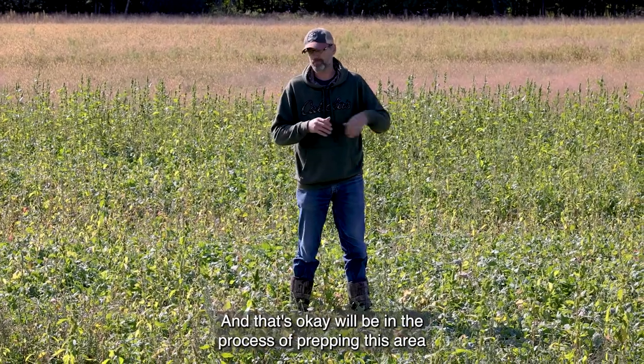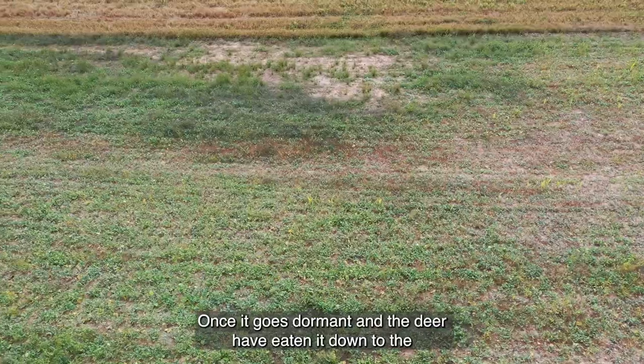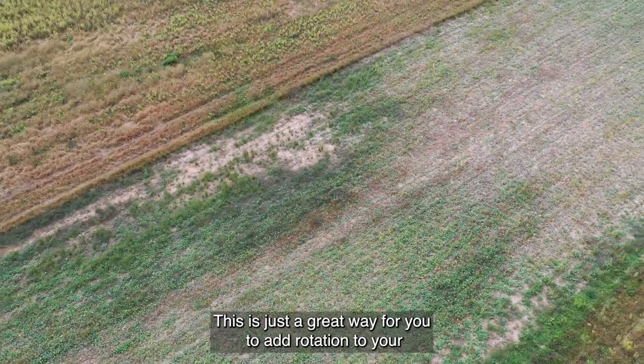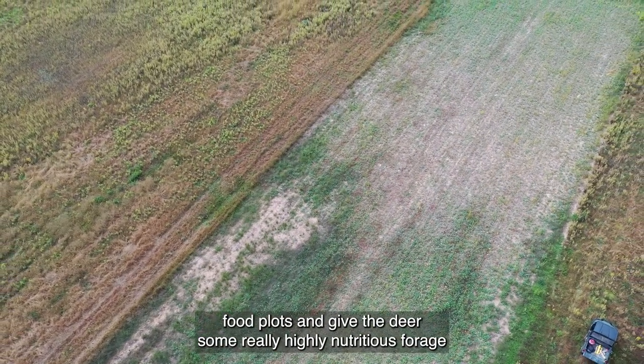And that's okay. We'll begin the process of prepping this area for next year once it goes dormant and the deer have eaten it down to the ground, which I fully expect them to do. This is just a great way for you to add rotation to your food plots and give the deer some really highly nutritious forage.